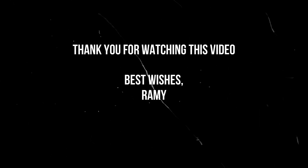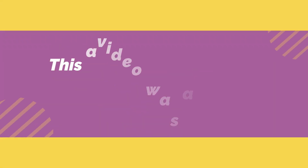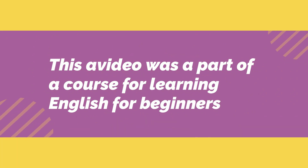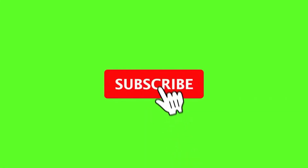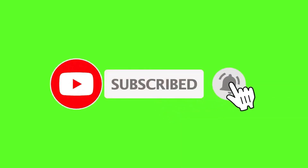And finally, thank you for watching this video. This video was a part of a full course for learning English for beginners. If you like the video, please don't forget to click the like button and subscribe to the channel for more videos. Thank you again for watching. See you soon.